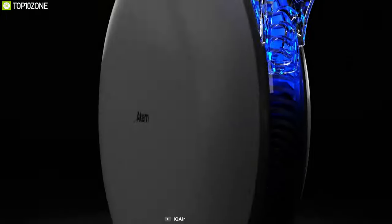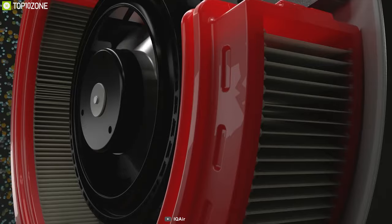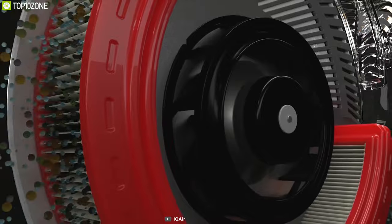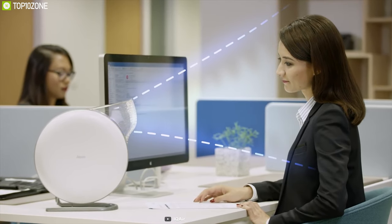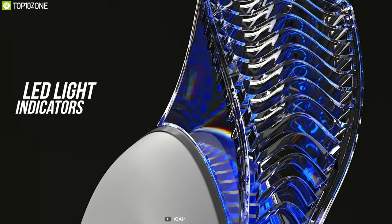Breathe clean air anywhere with the IQAir Atem — a sleek, compact and powerful air purifier that lets you take control of your own breathing zone. Equipped with IQAir's exclusive HyperHEPA filters, this air purifier traps the smallest particles that exist — even 10 times smaller than a virus — so that you can breathe worry-free. Its pure jet diffuser delivers up to 99% purified air to your personal breathing zone and gives you unprecedented control over the 25,000 breaths you take every day.